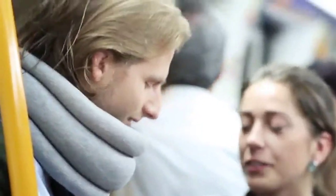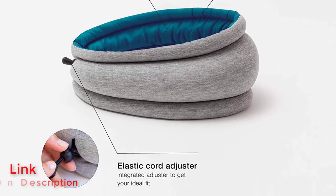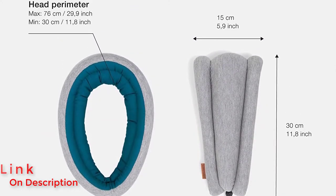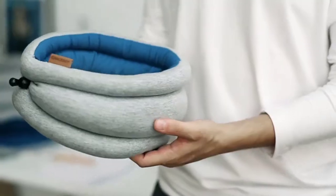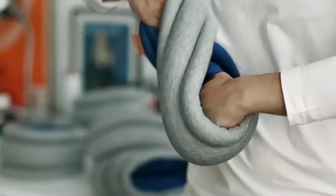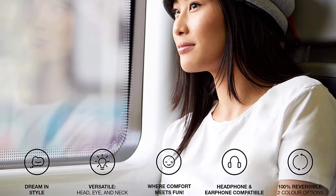Number 4: Ostrich Pillow Light Travel Pillow. If you plan to nap while traveling, this 2-in-1 design is both a pillow and a sleep mask — perfect for saving space in your carry-on luggage. It's filled with silicone micro beads and is designed to block out light and sound while giving you a comfy place to rest your head. It might look a bit silly when you wear it, though it's nothing compared to the original Ostrich Pillow.